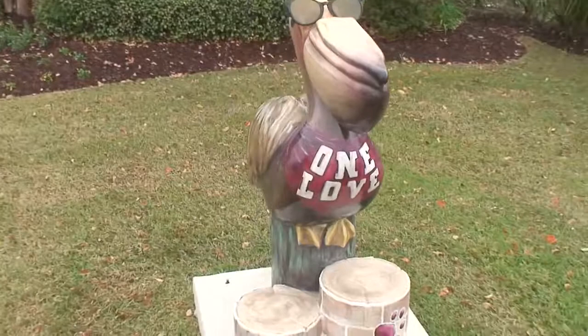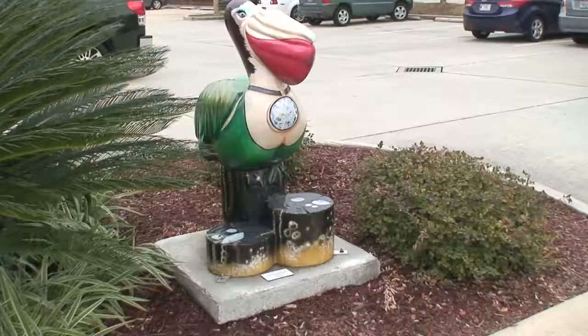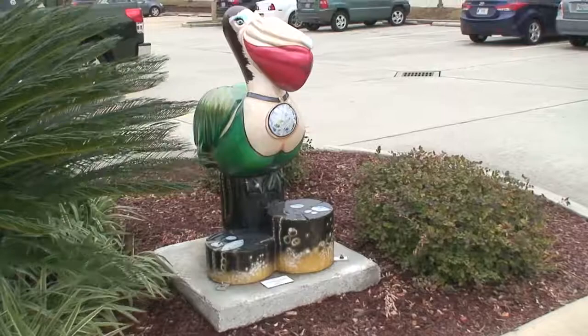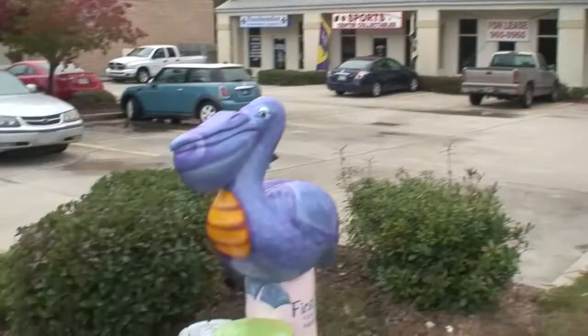Raisin Cane's. This one's at the Fireman's Federal Credit Union. R.G. Jewelers. First Castle Federal Credit Union.